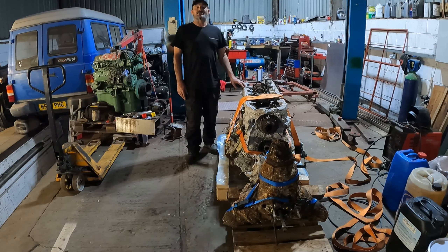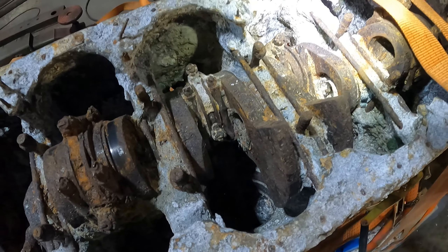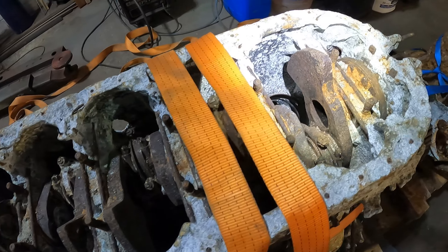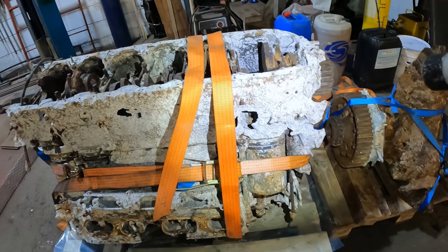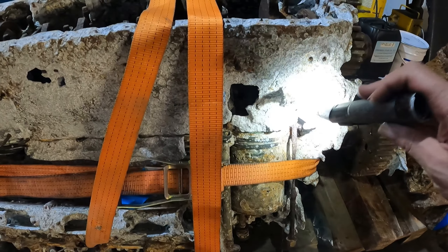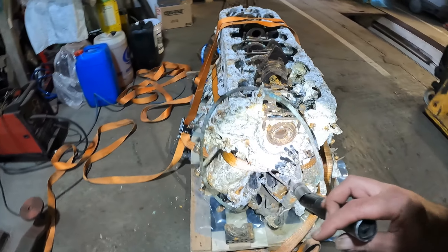When looking inside the crankcase, everything looks as it should be. Nothing bent, no major cracks, a lot of corrosion, but not many cracks. In fact, most of the cracks are from where the engine mounts were and the supercharger on the back.